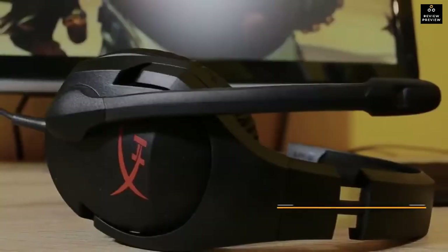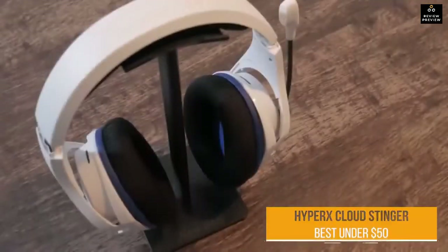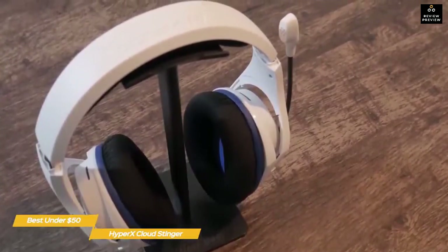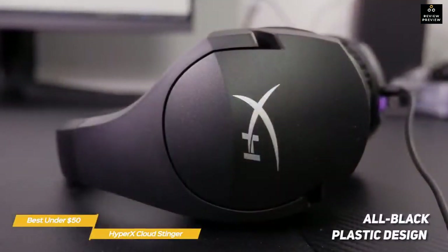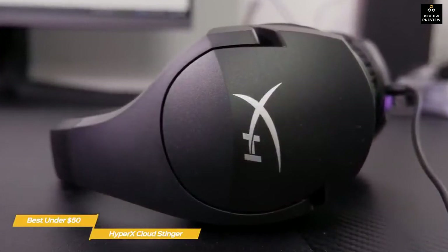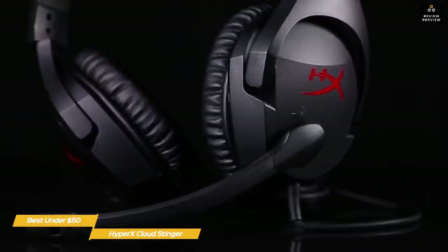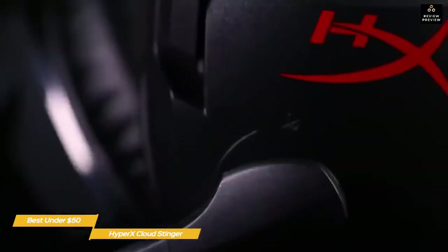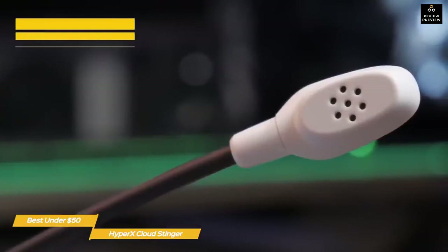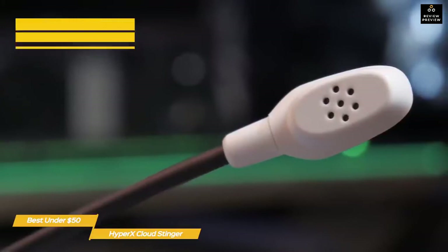Last but not least: the HyperX Cloud Stinger — our pick for best PS5 headset for under $50. The HyperX Cloud Stinger is a wired budget gaming headset that offers solid audio performance and good microphone quality for under $50. The all-black plastic design fits its budget price point but doesn't feel cheap or flimsy. The synthetic leather over-ear ear pads and headband padding are soft and comfortable, with a splash of color from the red HyperX logo on the outside of each ear cup. The boom microphone and headset cable are permanently attached to the left ear cup.